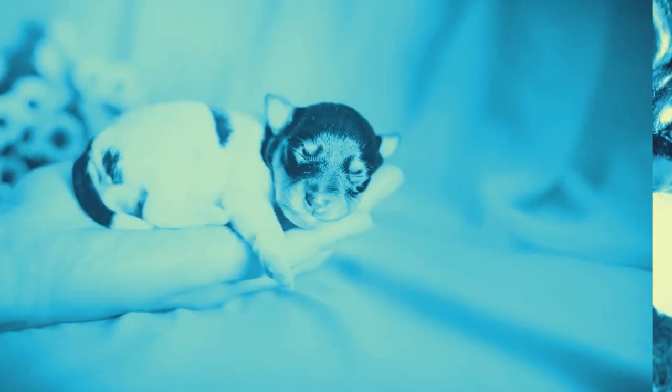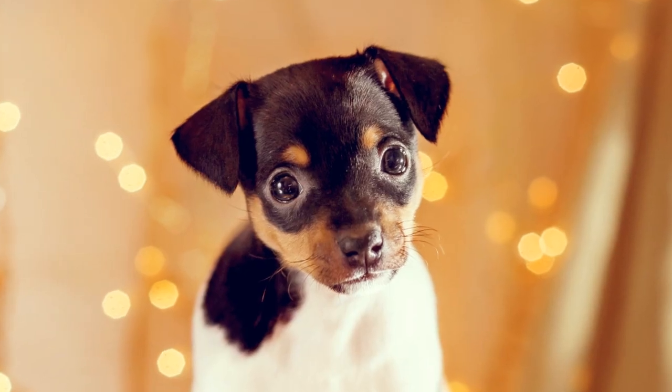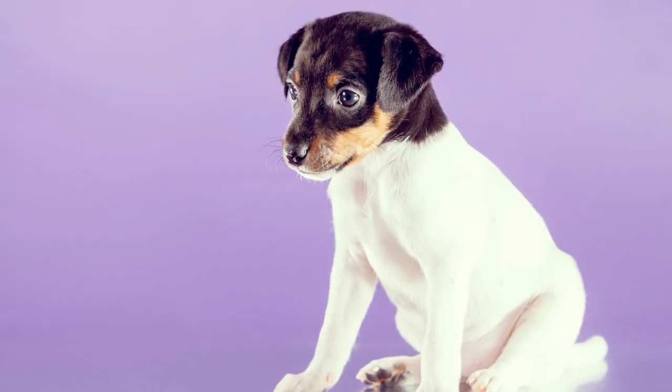The coat of a Toy Fox Terrier is short, fine, and smooth, slightly longer at the ruff. He comes in several color combinations: tri-color with black, tan and white, or chocolate, tan and white, as well as black and white, and white and tan.